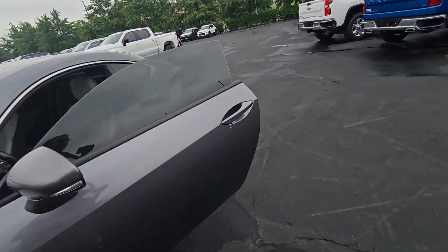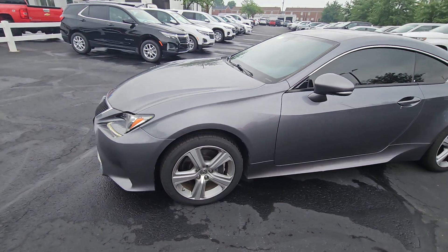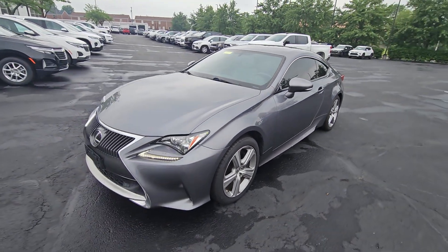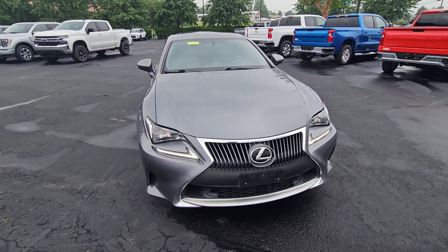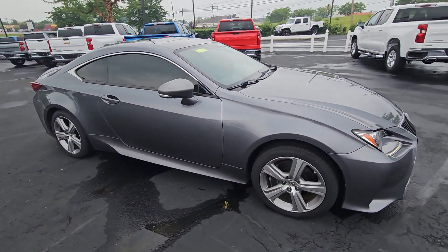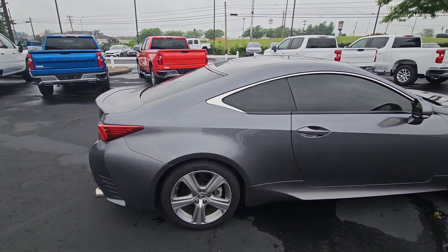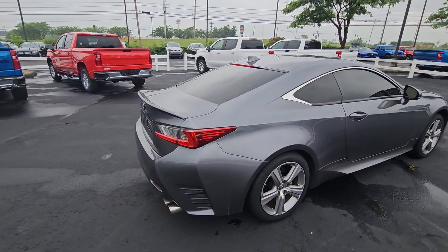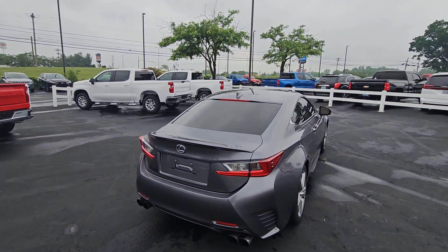I'll close the door here and kind of walk around the outside again. It's a very nice car — very sporty, very fun to drive. This is Jacob over at Sutherland Chevrolet. You can reach me on my cell phone at 859-492-1137. I hope to see you soon — have a wonderful day!